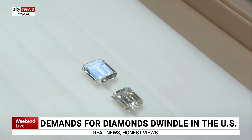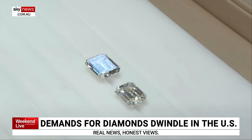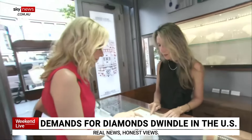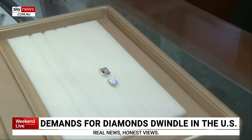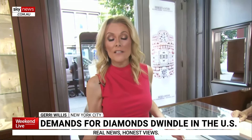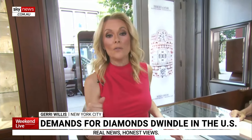That guess would be wrong. The lab-created diamond is $12,000 and the natural mined diamond is $160,000. You really can't tell the difference between lab-grown and natural.